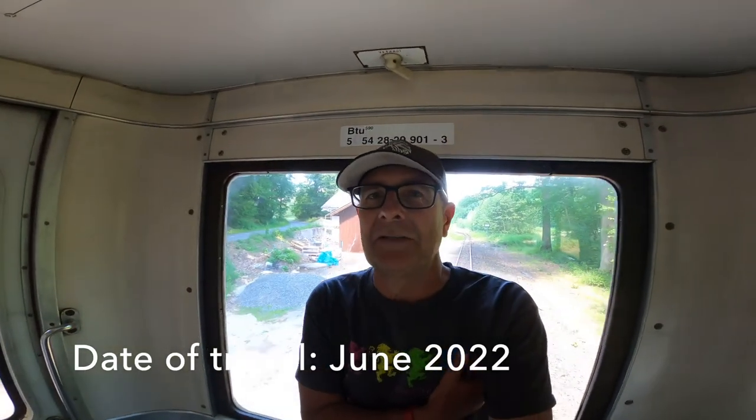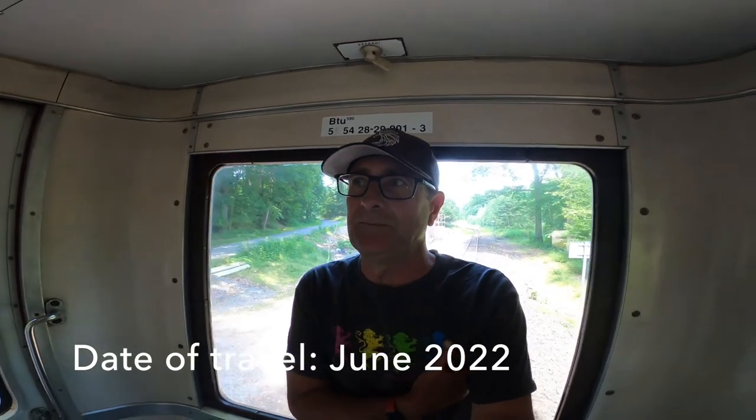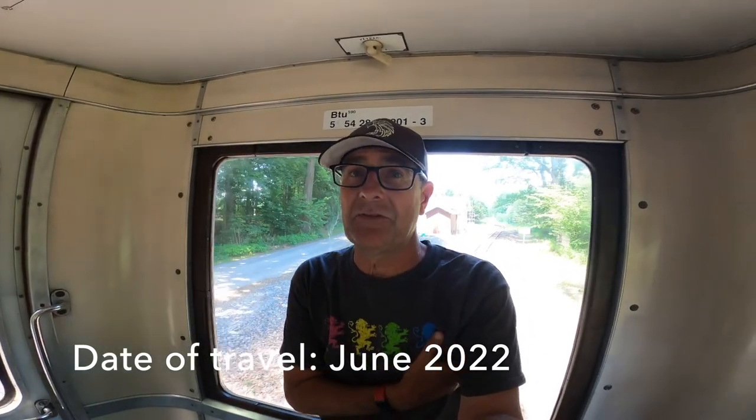So here we are on the train back from Osablaha on the one-coach narrow-gauge train. I came across from Tremenjana earlier today and then had a nice lunch and a beer in Osablaha and we're just on our way back. So I'm going to whisk you back to Tremenjana and together we can enjoy this unique train ride.